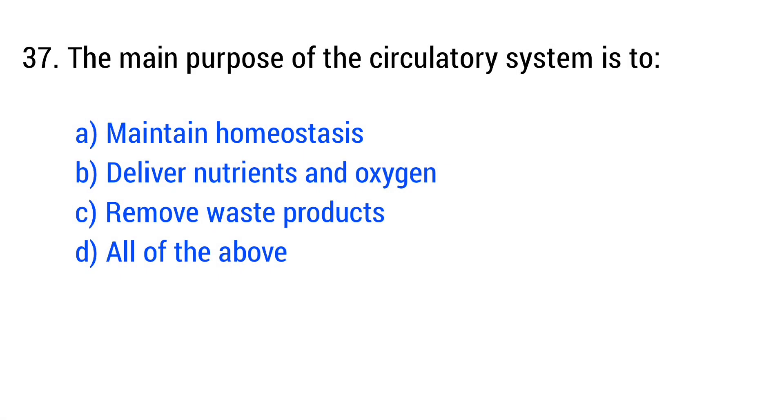Question number 37. The main purpose of the circulatory system is to... The right answer is option D: all of the above.